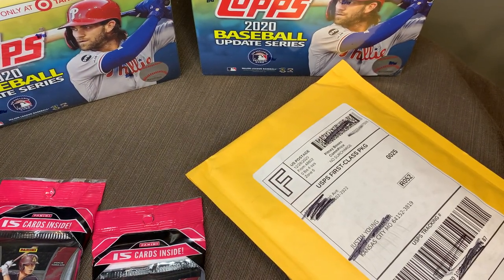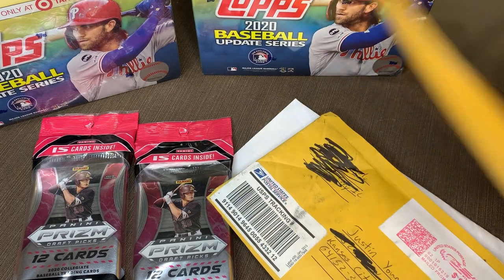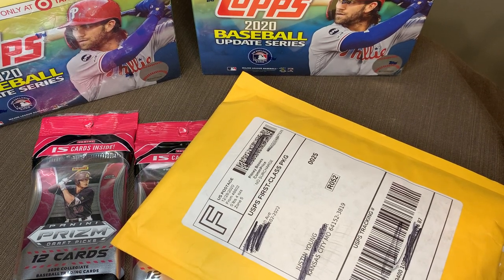We've got what we could find of retail packs today. We've got a couple mega boxes of Topps Update — yes, that is back, unfortunately. We did manage to find two cellos of the Prism Draft. Not my favorite product, but the cards look really good. And we also got some mail day stuff — three packages today in the mail, so this is going to be fun.